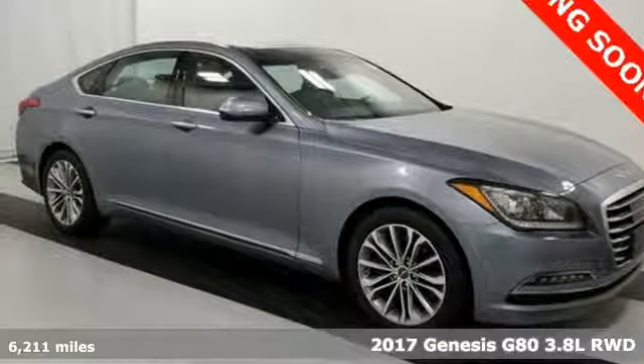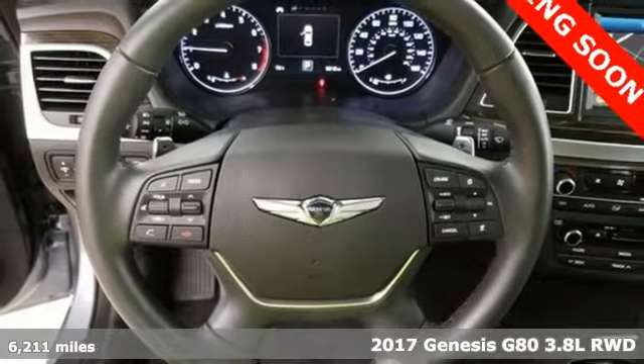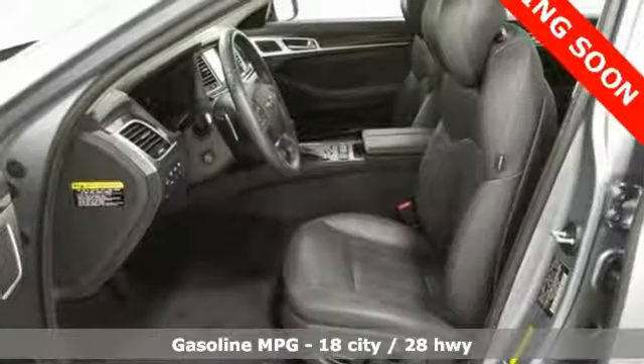Here's a 2017 Genesis G80. With unparalleled safety and style, this G80 boasts serious substance. It boasts an impressive list of features like these.